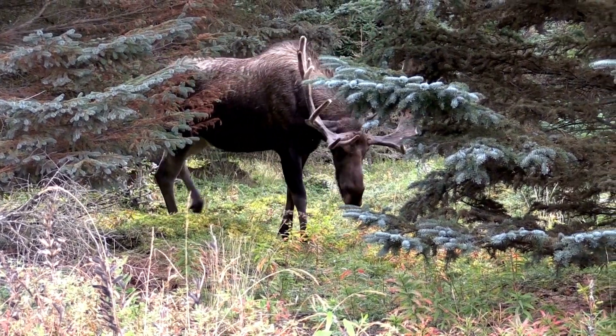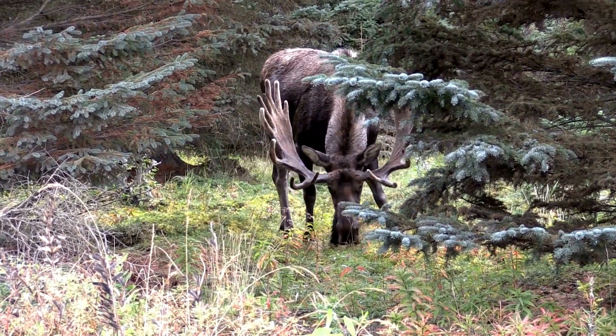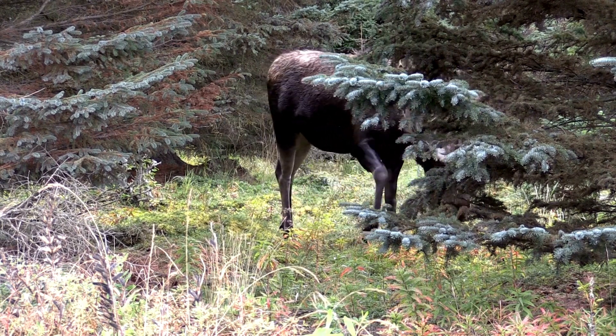Moose have a dewlap, that long bell of hair under their chins. It's thought to be a sensory organ and is used during the rut to spread their scent.